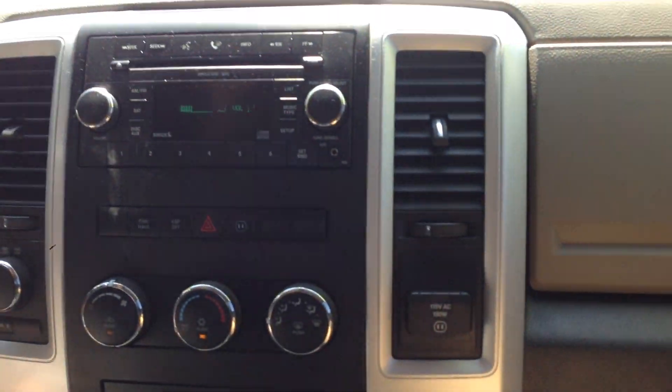You've got a factory CD player with iPod integration and rear power sliding glass — that works.